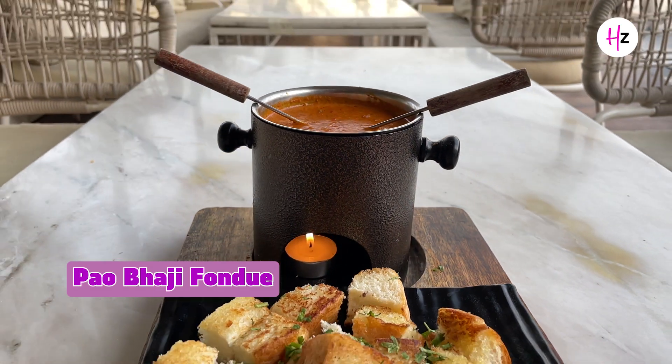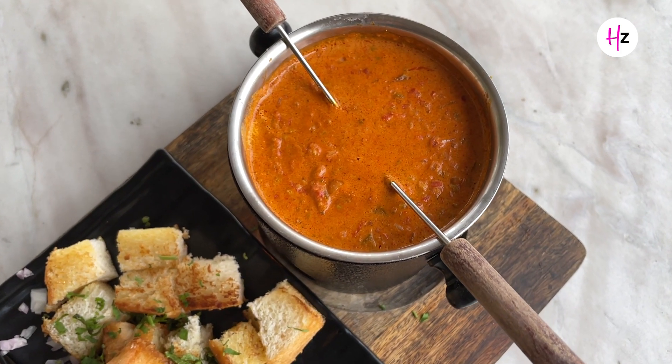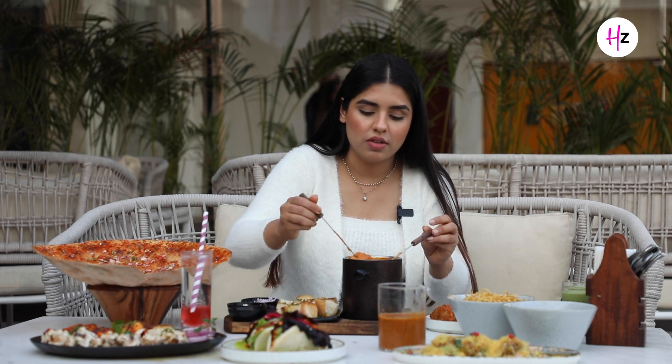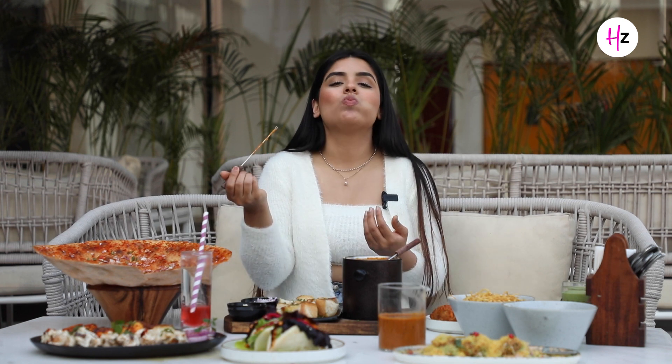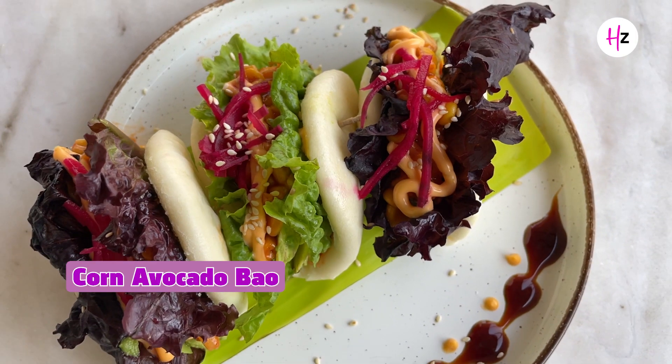Next up is the dish we had to wait for — pav bhaji fondue. We have normally eaten pav bhaji, but this is pav bhaji fondue. Fondue is generally chocolate or cheese, but here it's pav bhaji. The flame is burning and the flavour is so good. The pav is so delicious with butter. Delicious! I would say this is a must-try because it is one of the signature dishes — you must come here and try this pav bhaji.